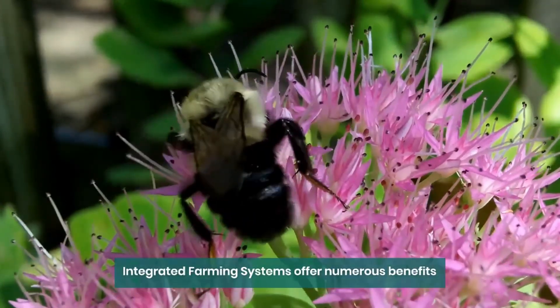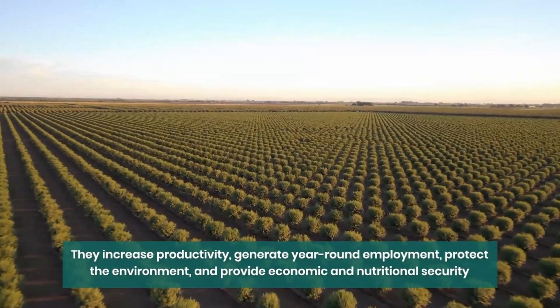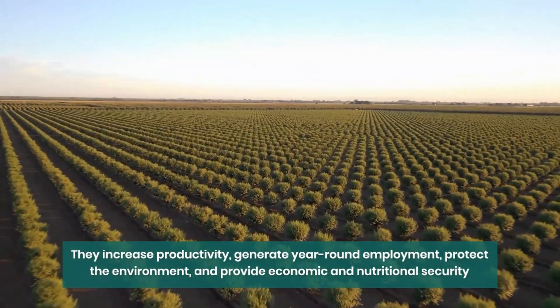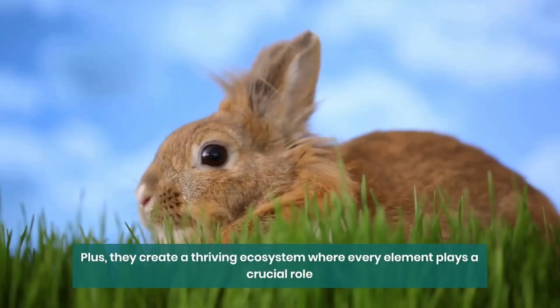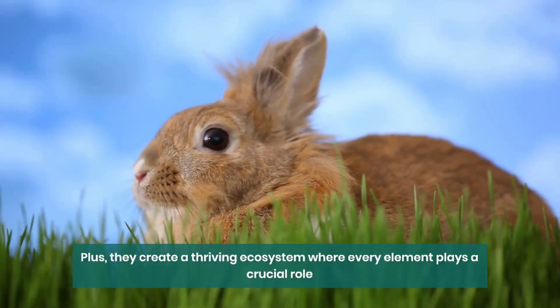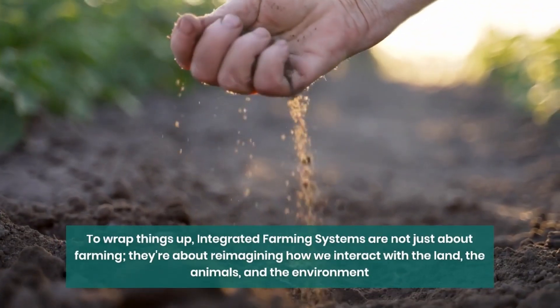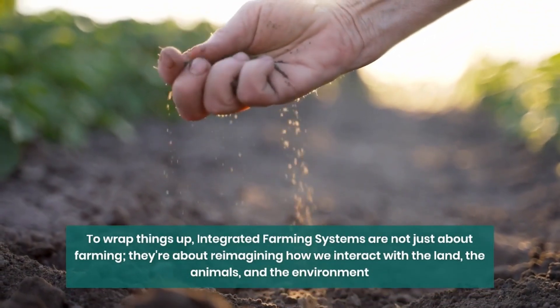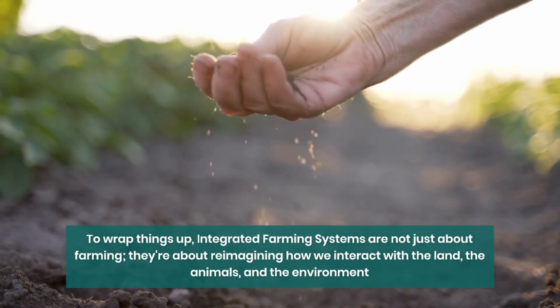Integrated farming systems offer numerous benefits: they increase productivity, generate year-round employment, protect the environment, and provide economic and nutritional security. They create a thriving ecosystem where every element plays a crucial role. To wrap things up, integrated farming systems are not just about farming — they're about reimagining how we interact with the land, the animals, and the environment.